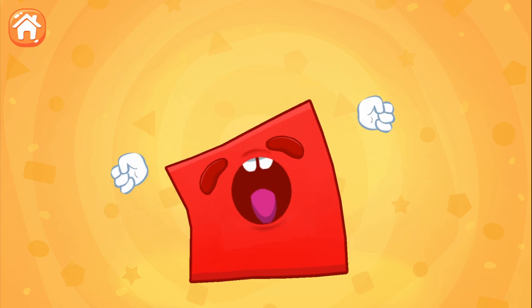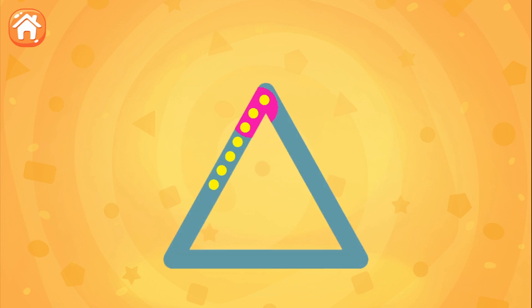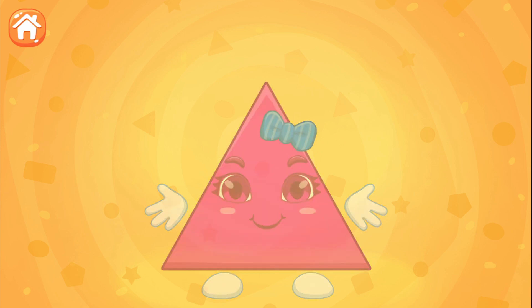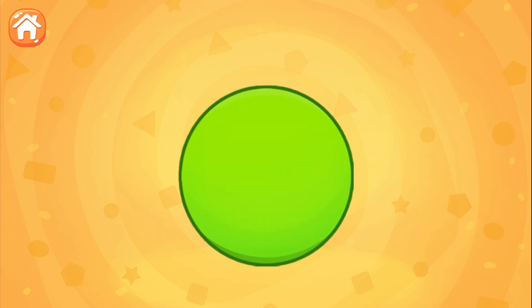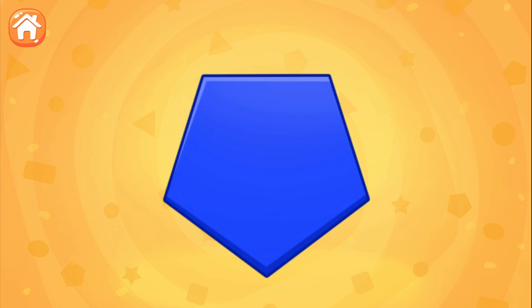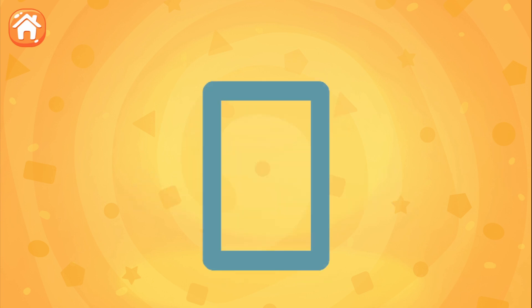Square! Triangle! Circle! Pentagon! Rectangle!